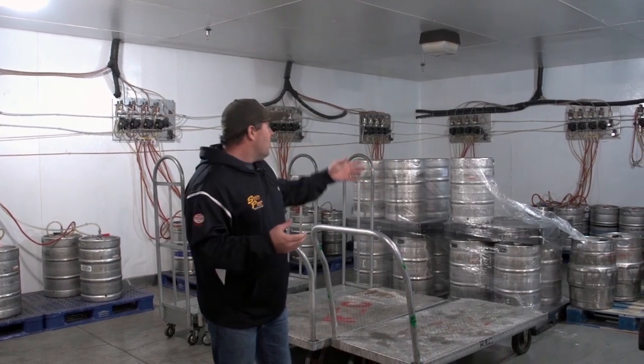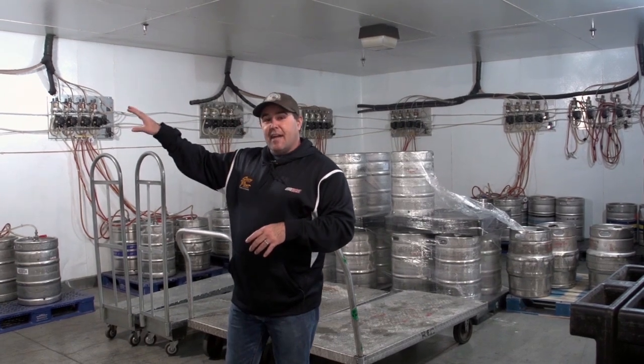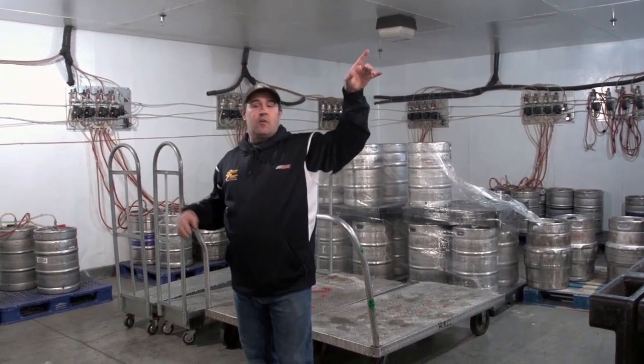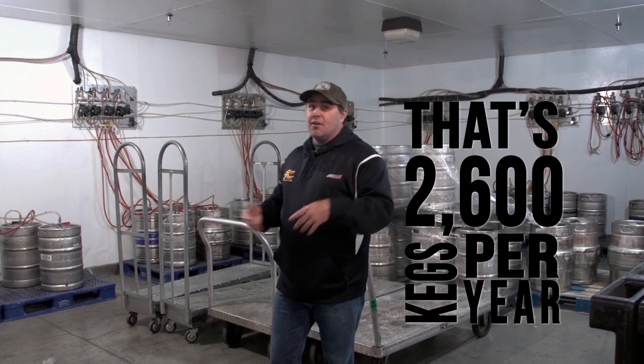Right here is our keg room. Along the wall you can see all of our kegs — this feeds every bar in the entire building. These lines stretch from here all the way to the equestrian center. When you're getting a beer, it's coming from this room. It's not like your bar at home where the bar back is changing the keg under the bar — it all stays in here.